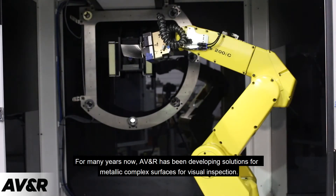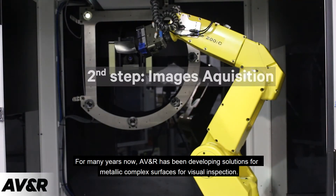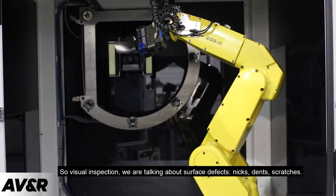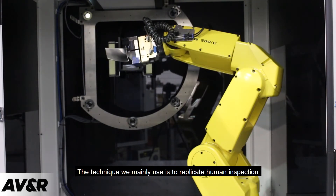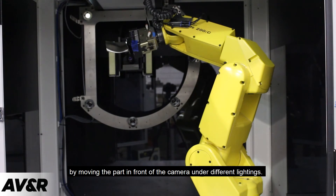For many years now, ABNR have been developing solutions for metallic complex surfaces for visual inspection. So, visual inspection — we are talking about surface defects and dense scratches. The technique we use mainly is to replicate the human inspection by moving the part in front of the camera under different lightings.